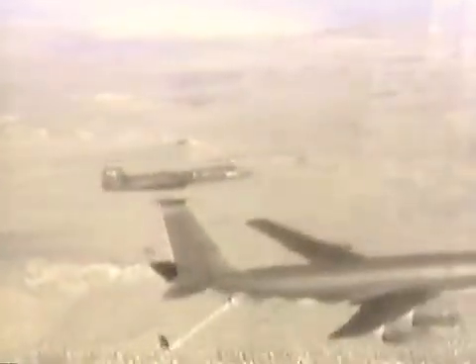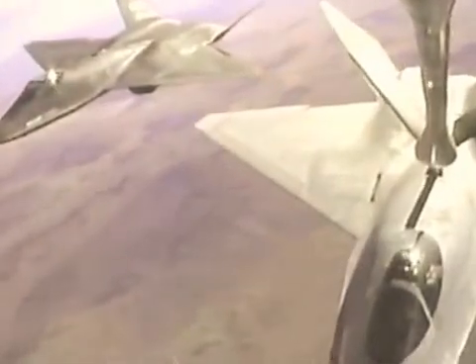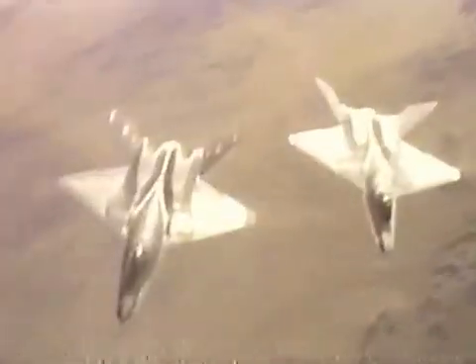Of the two YF-23 prototypes, the first, with Pratt & Whitney engines, was painted slightly darker. Both demonstrated the superb flying precision afforded by their computerized control systems. Even during in-flight refueling, the two aircraft were as synchronized as if they were stuck together with glue.